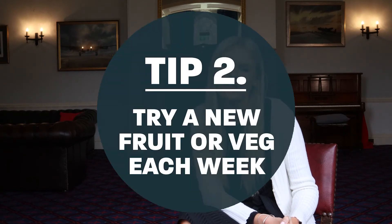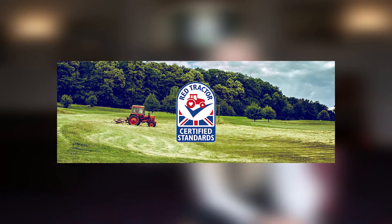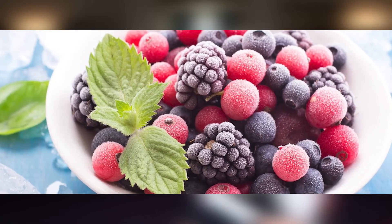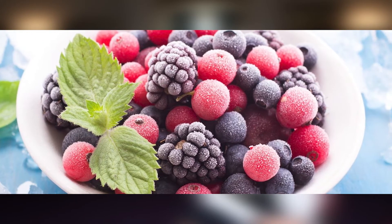My next tip is to find out what is in season and try a new fruit or vegetable each week. Don't forget that an 80 gram portion of fruit or vegetables counts towards one of your five a day. My next tip is to look out for the red tractor or British flag on your produce. This indicates that it is grown in the UK and can also be a sign that it's seasonal. When you can't get your favourite fruit or vegetables in season, why not go for frozen, canned or dried? Sometimes these can actually be cheaper as well as having a higher nutrient content.